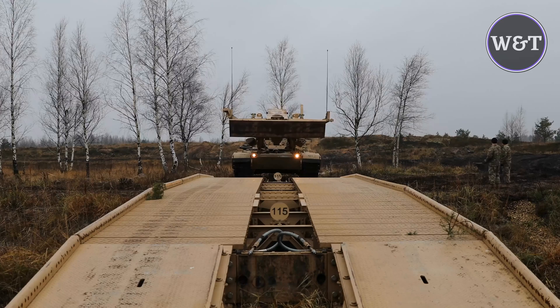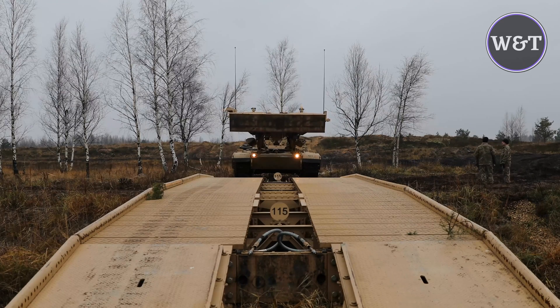The vehicle itself is unarmed; however, the crew members are typically armed with assault rifles (M16 or M4), pistols, flares, and/or colored smoke grenades.